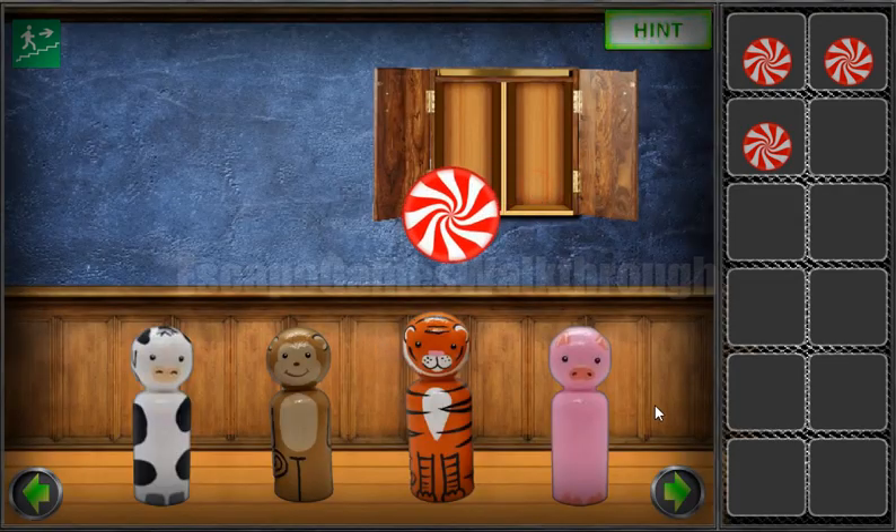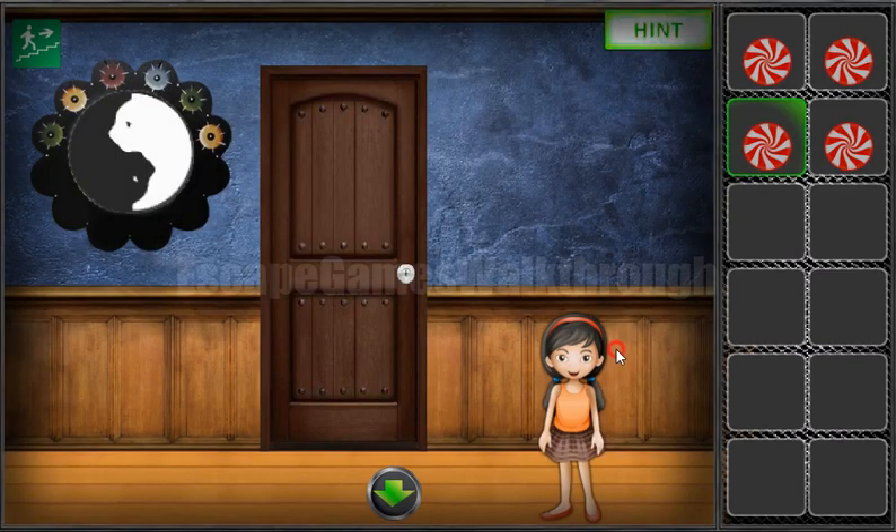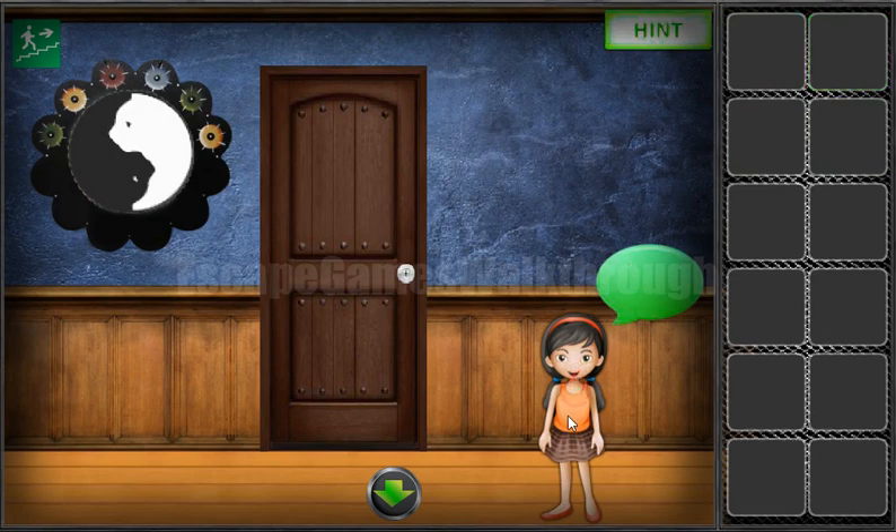Here we have the last candy. Let's go and escape! If this video was helpful for you, please put a like, subscribe, and bye!